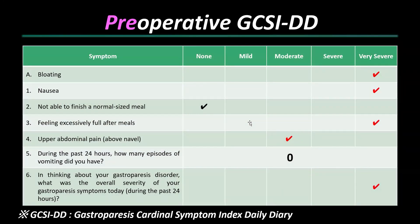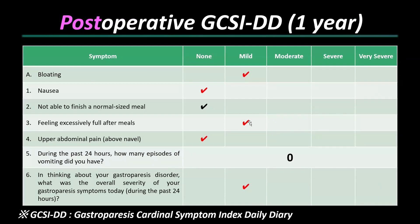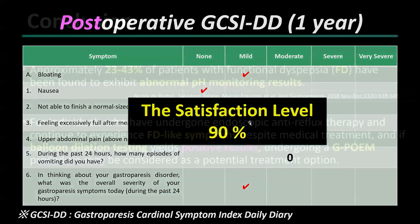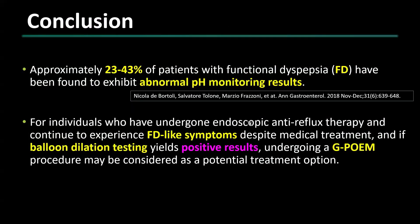Prior to G-POEM, our patient faced severe gastroparesis symptoms including intense bloating and frequent nausea. Post G-POEM, the improvement is remarkable — all symptoms have lessened to either none or mild, indicating a substantial enhancement in the patient's condition. He reported a satisfaction level of 90 percent out of 100 percent, even after one year follow-up. In conclusion, approximately 23 to 43 percent of patients with FD have been found to exhibit abnormal pH monitoring results. For individuals who have undergone endoscopic anti-reflux therapy and continue to experience FD-like symptoms despite medical treatment, and if a balloon dilation test yields a positive result, undergoing G-POEM may be considered as a potential treatment option.